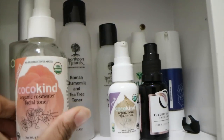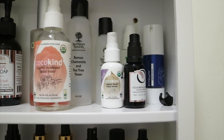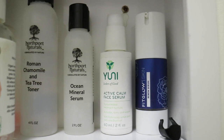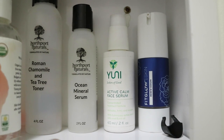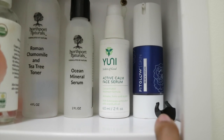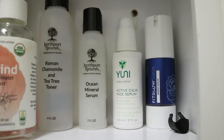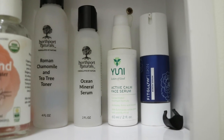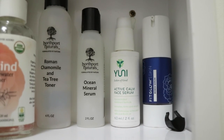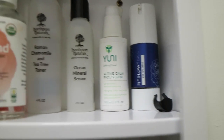Moving on to my serums — I have quite a few. I have my ocean mineral serum, my active calm face serum from Uni, and my Fitglow serum from Fitglow Beauty. Out of these three, I love my Uni one the most — whenever I'm breaking out it really helps calm down inflammation. I really love my Fitglow serum for dark spots.